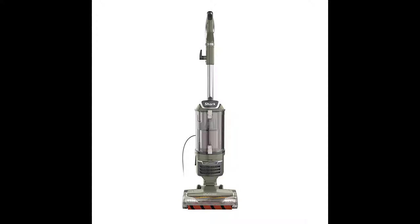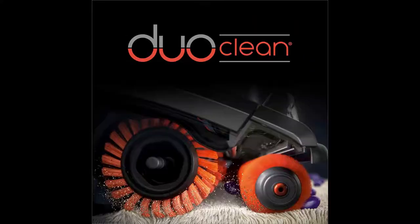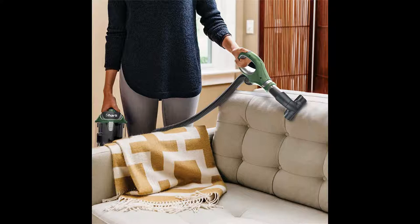Number 9: Shark Rotator Lift-Away DuoClean Pro self-cleaning brush roll upright vacuum ZU782. This shark rotator upright vacuum features DuoClean dual brush rolls — the bristle brush deep cleans carpets while the soft roller pulls in large and small particles and gives hard floors a polished look.